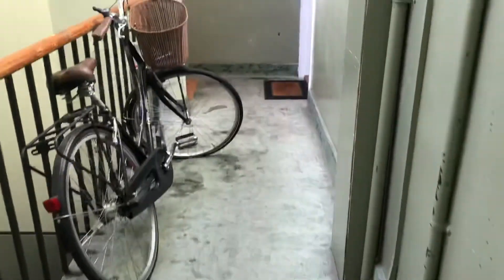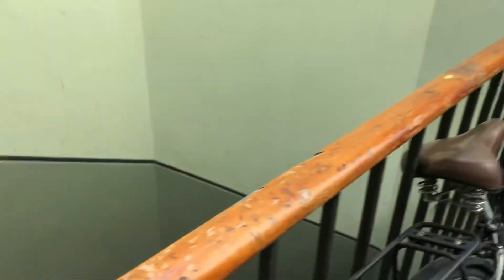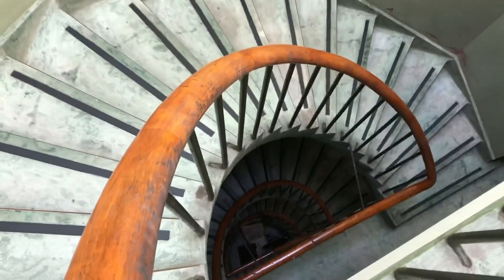I'll just show you out into the hallway. We are in the middle hall, which is the top floor. Nice and bright — you've got the windows up there and there are three other flats on this level. This is just looking down into the stairwell, which is in pretty good condition. And that is the end of the video.